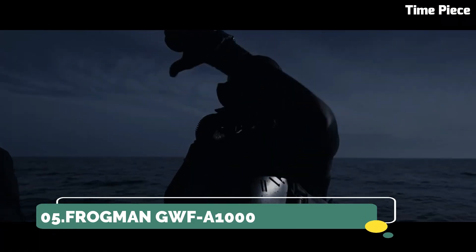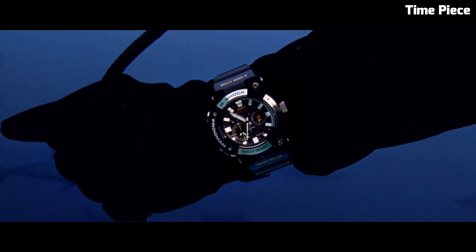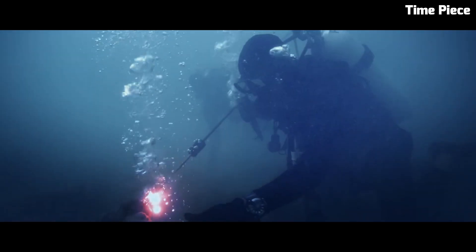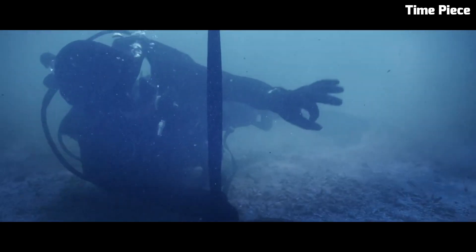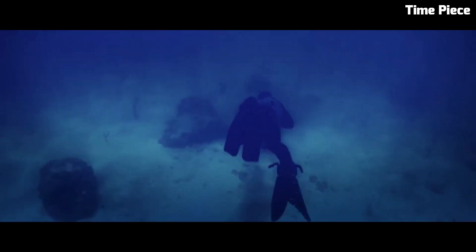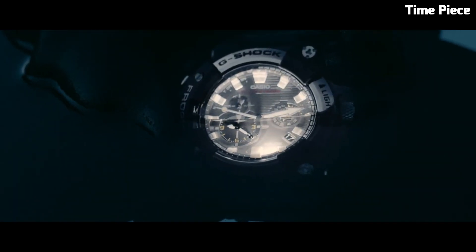Number 5: Casio Frogman GWFA-1000. The Casio Frogman GWFA-1000 is a highly sought-after timepiece, boasting cutting-edge technology and iconic design. Part of Casio's G-Shock line, it's engineered for ultimate toughness. Its carbon-core guard structure ensures exceptional durability while maintaining a lightweight feel. This digital-analog hybrid watch comes equipped with a triple sensor, allowing for precise measurement of depth, temperature, and bearing, making it an essential tool for professional divers. The striking aesthetics, along with its exceptional functionality, make it a standout choice for those seeking both style and performance. The Frogman GWF is a testament to the fusion of innovation and rugged elegance.